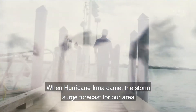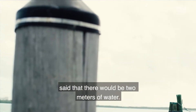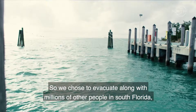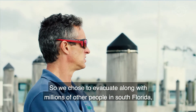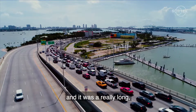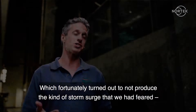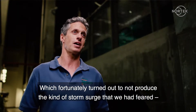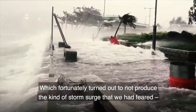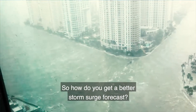When Hurricane Irma came, the storm surge forecast for our area said that there would be two meters of water. So we chose to evacuate along with millions of other people in South Florida, and it was a really long, difficult, and nerve-wracking experience, which fortunately turned out to not produce the kind of storm surge that we had feared. So the question is: how do you get a better storm surge forecast?